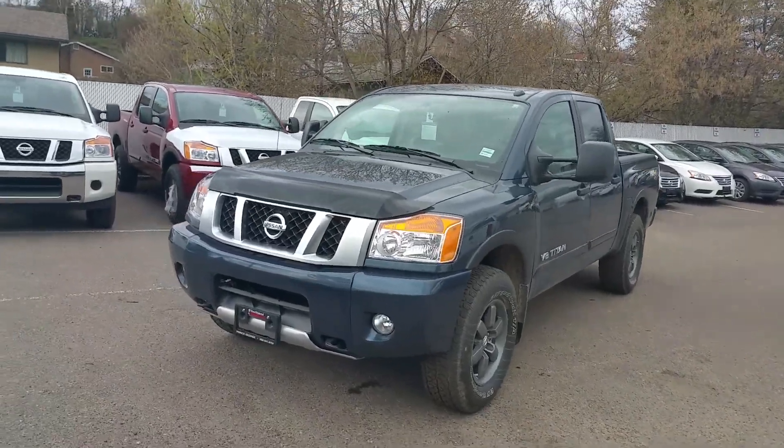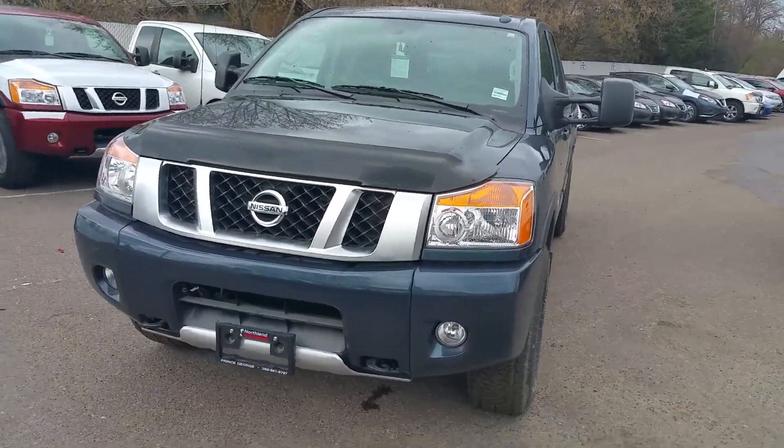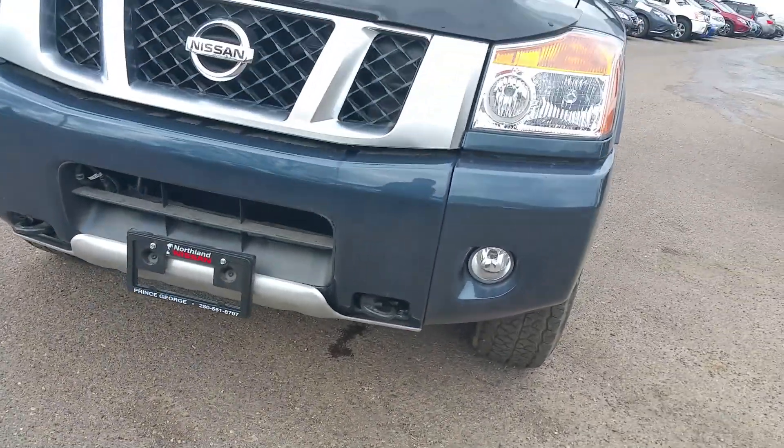Hey Caitlin, it's your best Prince George friend Tyson. Figured instead of setting up some pictures, you'd probably appreciate a video of the Arctic Blue Frontier. Right down there, additional skid plates, and you've got your fog lights.